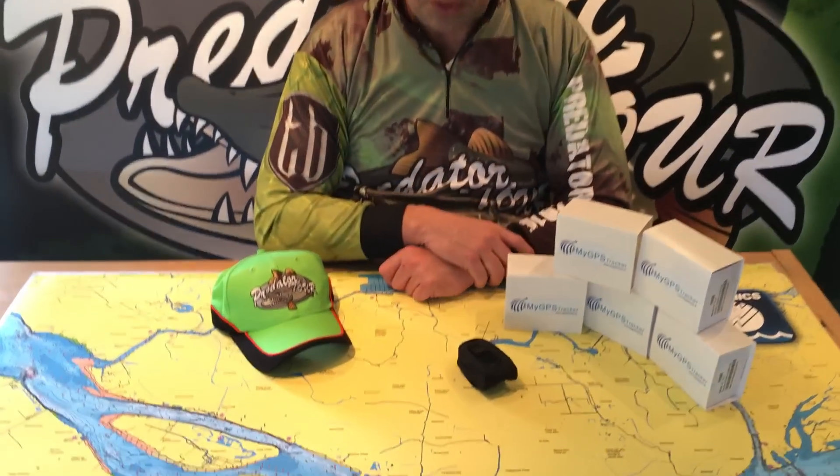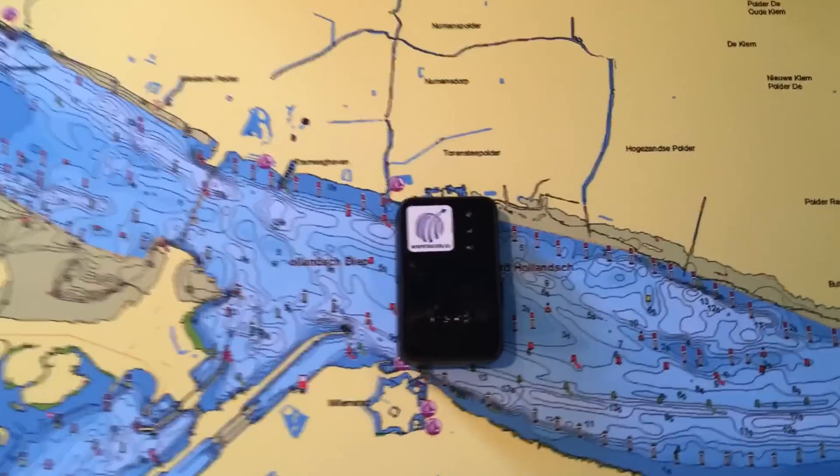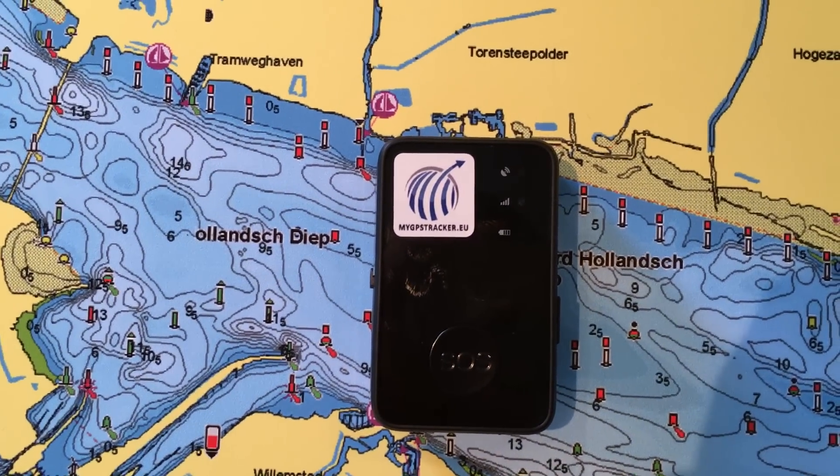This year we are going to work with a GPS track and trace system. Every team got its own device. Before the tournament starts, you will get your measure board, water map, and your GPS tracker.